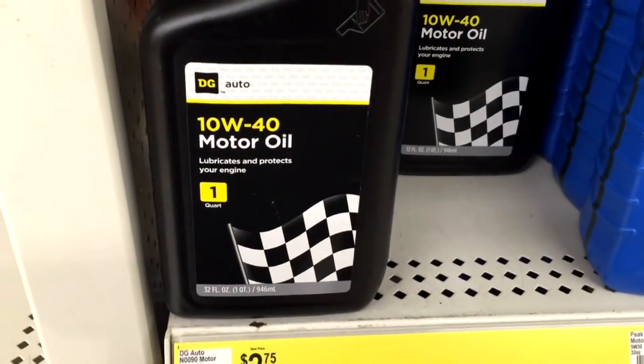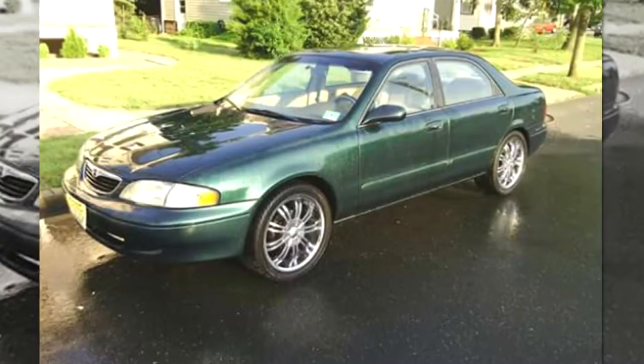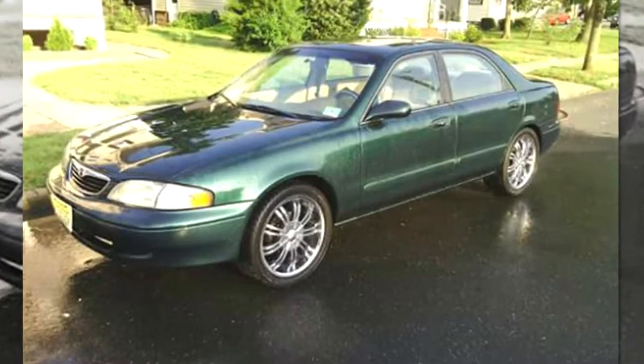And here's another DG oil, 10W40. There's that same warning on the back. Joe Wood says he never thought to read the back of the bottle, and that his engine died after he started using the oil.